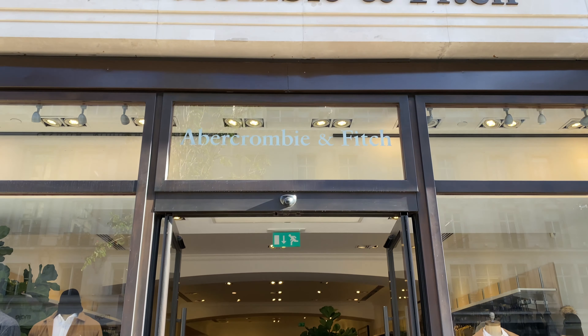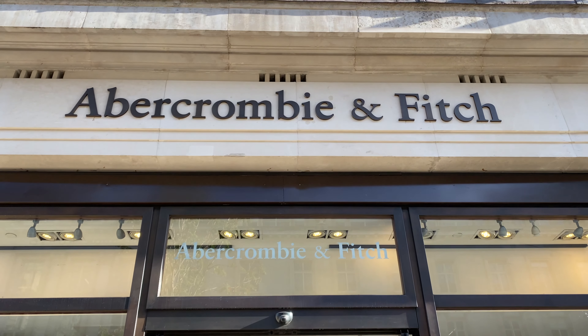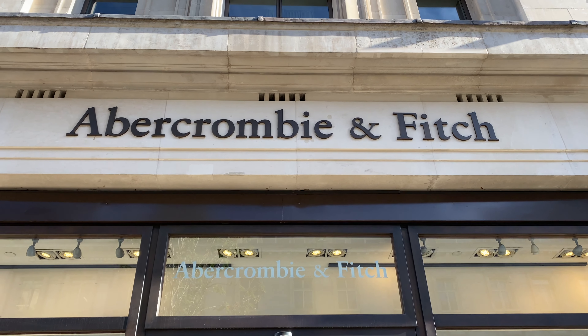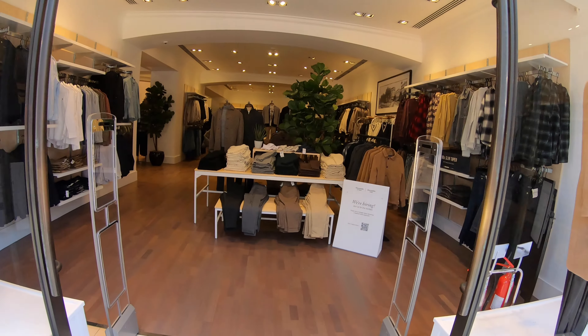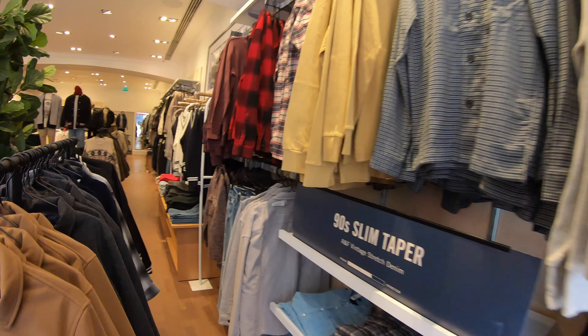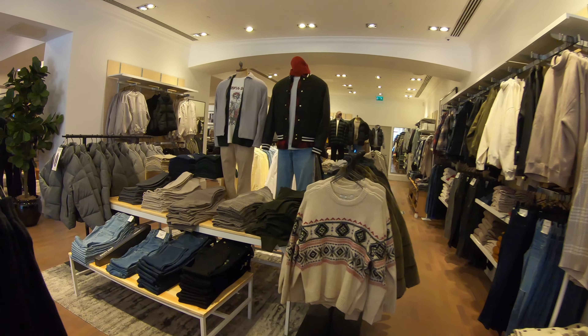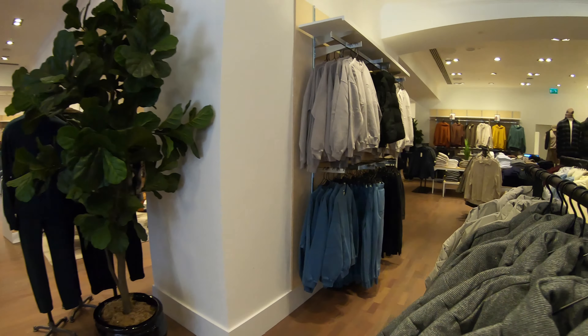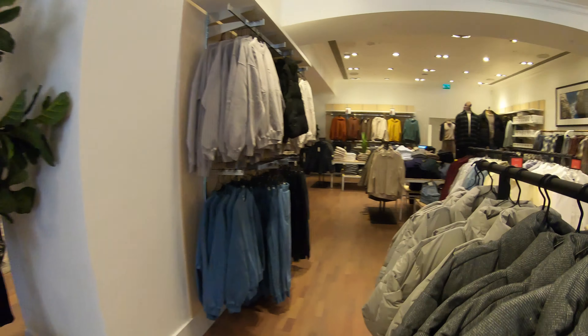Hey everyone, and welcome back to Dead Mall Walking. Abercrombie & Fitch might occupy spots in more than a few dead malls, but it's not exactly dead itself, although many retail experts think its days are numbered. Even so, I wanted to feature this new store for a couple of reasons. First, it's a significant relocation that speaks to the way the brand is attempting to reinvent itself for a new generation.